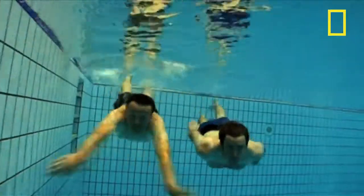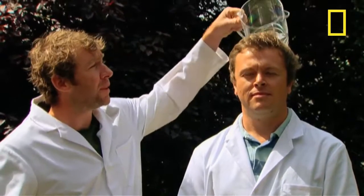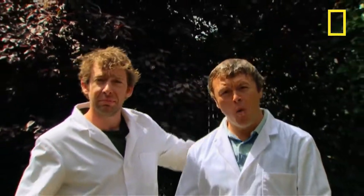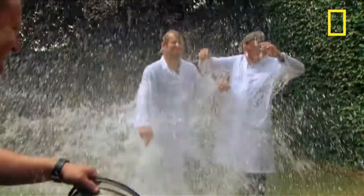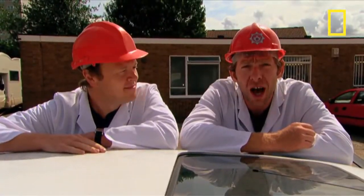Now, just when you thought it was safe to return to the water, here's Richard and Johnny, and they're about to find out what it's like to be under an awful lot of pressure. Tipping water over someone's head might give them a bit of a shock if they're not expecting it, but it's not going to move them. Deliver a little more water with a little more force though, and you can be pretty sure they'll notice. But if you put a lot of water under a lot of pressure, it could be very, very powerful indeed.